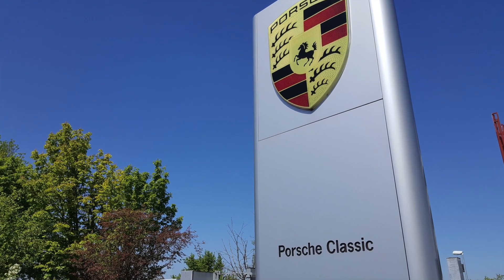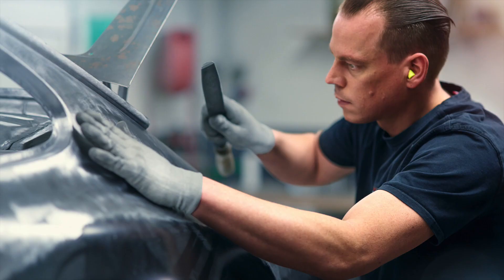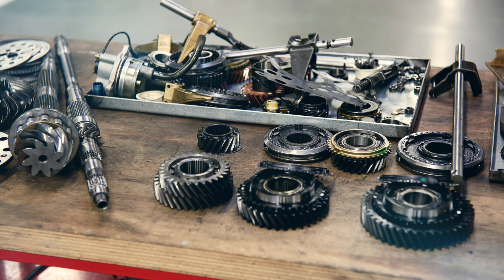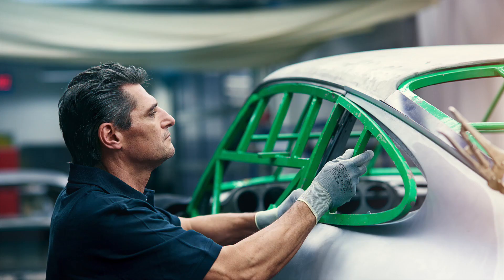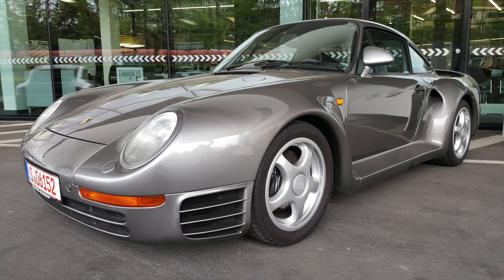The Porsche Classic Center, further out of town, is where owners of vintage Porsches up to the late 1990s 993 models can send their cars to be totally rebuilt by factory-trained craftsmen. Part of this initiative maintains over 52,000 parts for older cars, available at Porsche centers worldwide — not just in Germany. This has helped keep 70% of all 911s ever made running on the road today. They do roughly 10 full restorations a year with a waiting list of about a year and a half. Other services include engine or transmission work on exotics like the 959 — fewer than 300 were ever made, and eight were on display the day I visited.